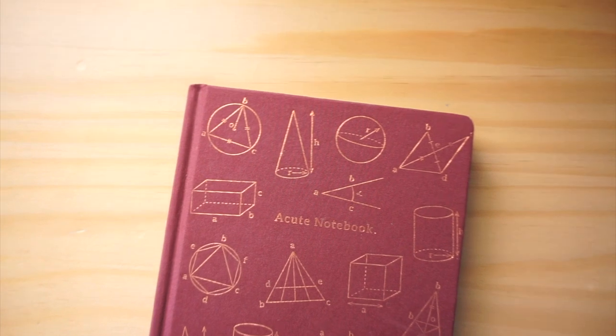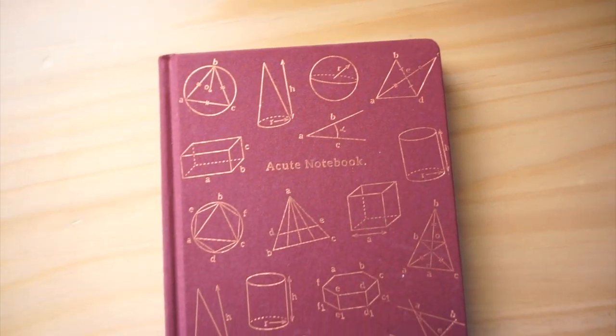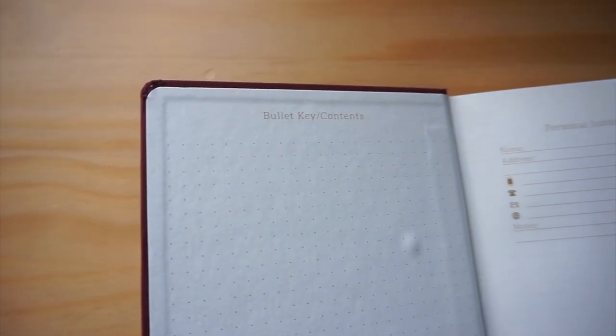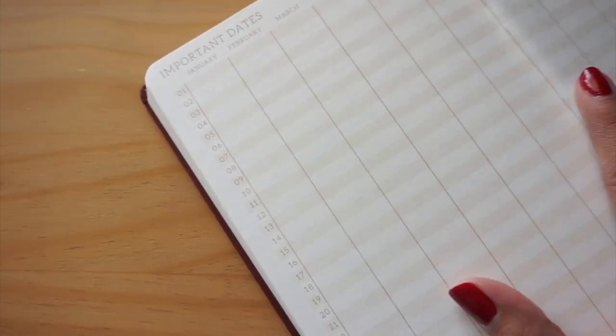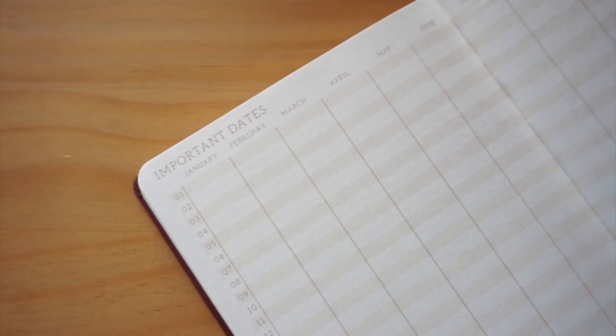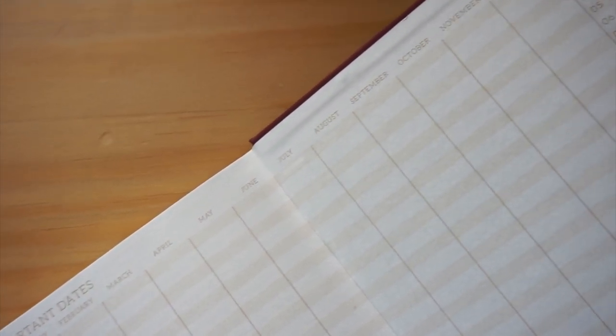The Acute notebook is quite small in comparison to the others — a little bit smaller than the Target notebook. It doesn't have an elastic, but it does have a bookmark. It's formatted similarly with a subject line at the top and you write in the date. Something cool about this one is that it has a space for a bullet key or a table of contents, personal information, and in the back a perpetual calendar for important dates. This would make a great bullet journal — the only thing that would make it even better is if it had a dot grid instead of lines, but I could still work around that.